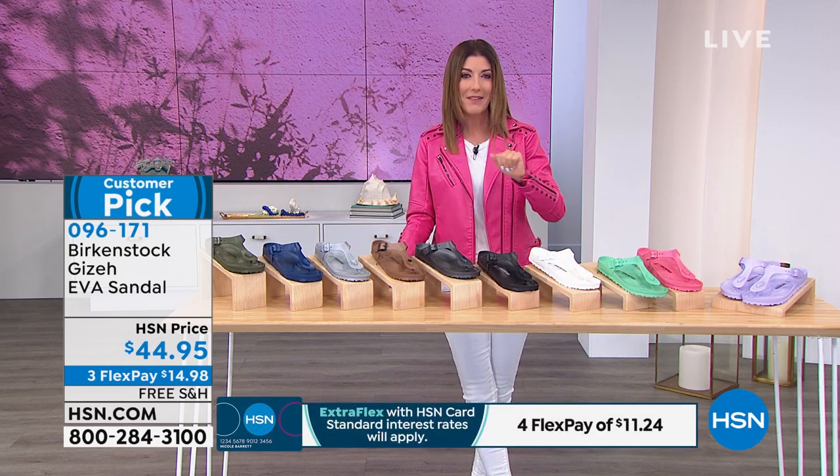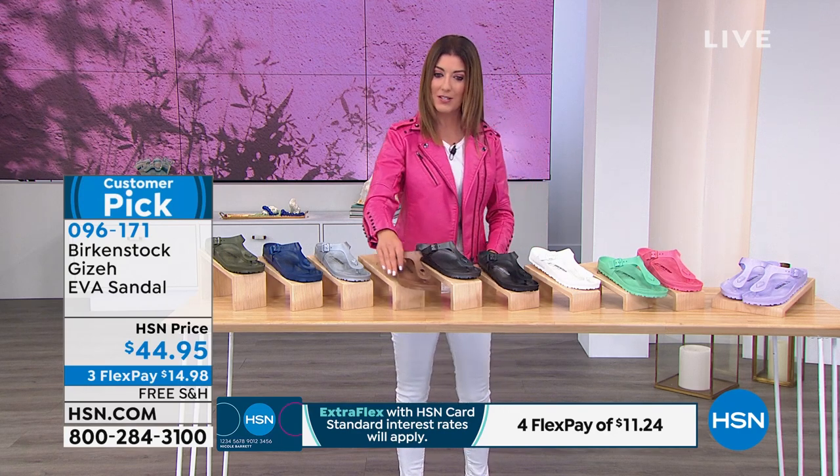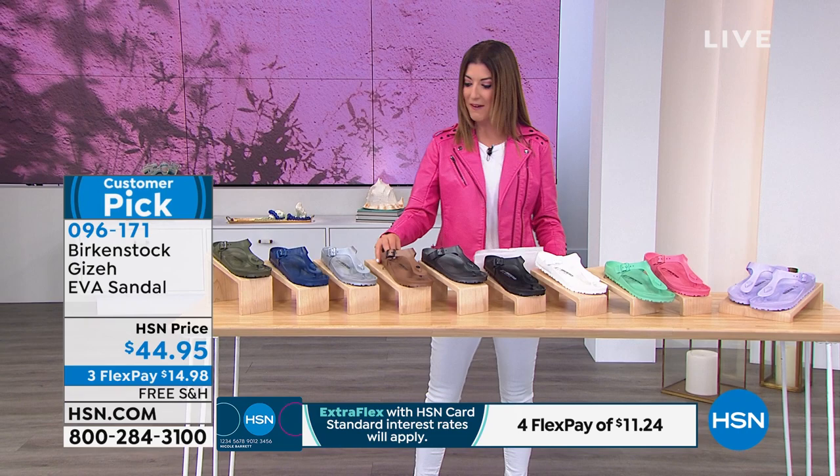Let's bring in our Birkenstock expert, Courtney Kaiser, joining us tonight for a fun spring fling with Birkenstock. Courtney, good to see you! I love that jacket — it's very pink, a great way to kick off the show with the Giza EVA. Such a fun silhouette from Birkenstock. It's waterproof, it floats — it doesn't get any better. Everyone needs a pair of these to throw in their bag.